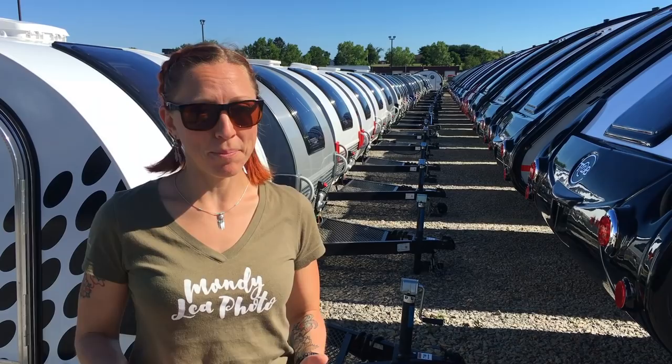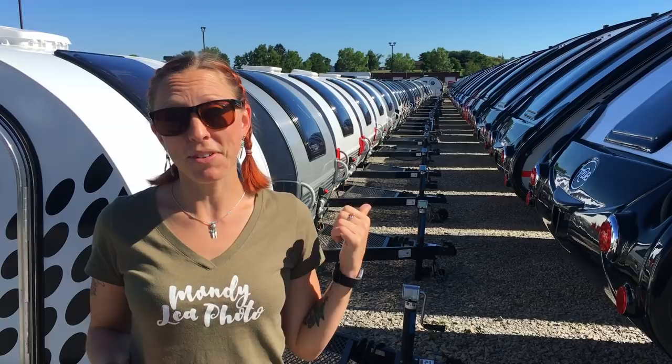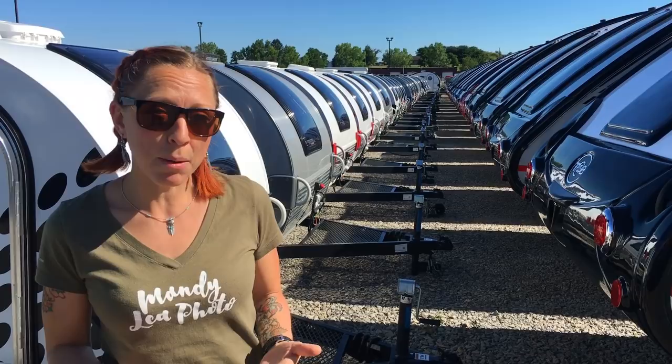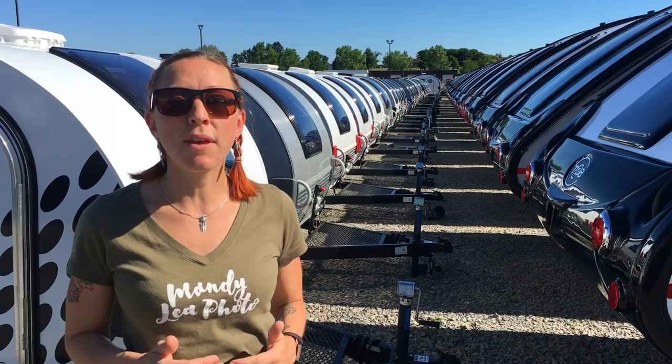Hey everyone, I'm at the nuCamp factory here in Sugar Creek, Ohio, currently standing outside in their lot with all of their finished campers. Today I wanted to take you through some of the new 2019 models. With most of my tours I don't go into a lot of the details about specifications because honestly I don't want to listen to myself talk for 30 minutes.